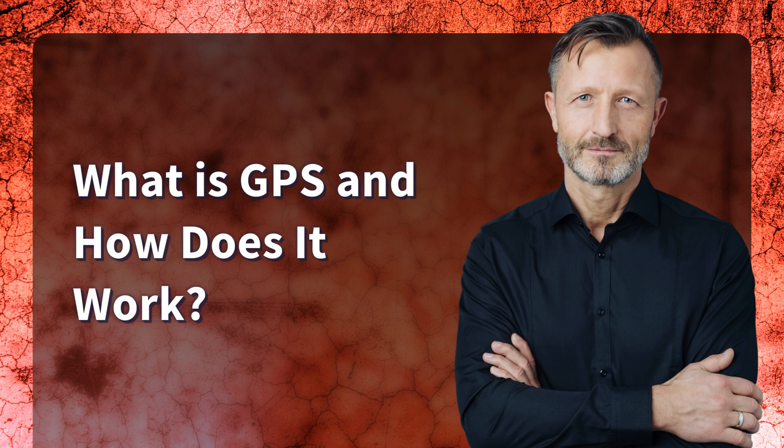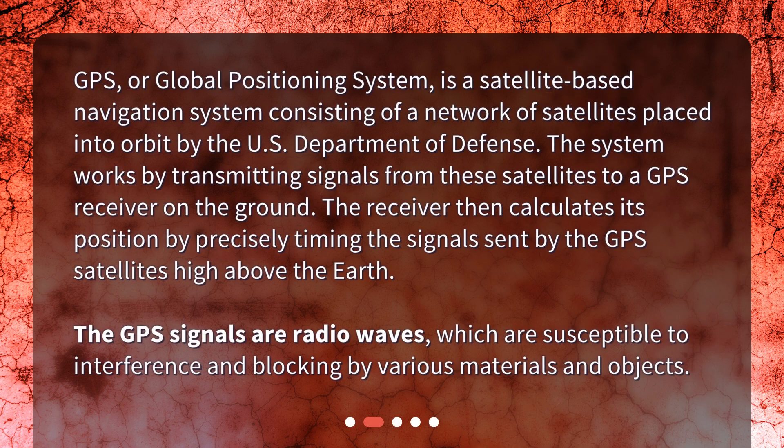What is GPS and how does it work? GPS, or Global Positioning System, is a satellite-based navigation system consisting of a network of satellites placed into orbit by the US Department of Defense. The system works by transmitting signals from these satellites to a GPS receiver on the ground. The receiver then calculates its position by precisely timing the signals sent by the GPS satellites high above the Earth. The GPS signals are radio waves, which are susceptible to interference and blocking by various materials and objects.